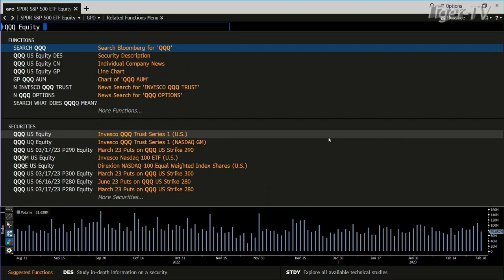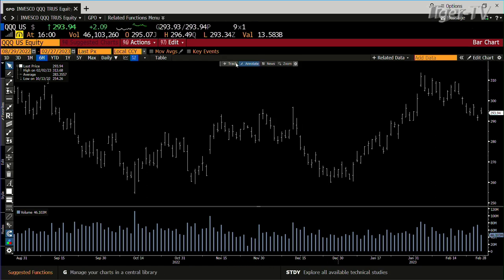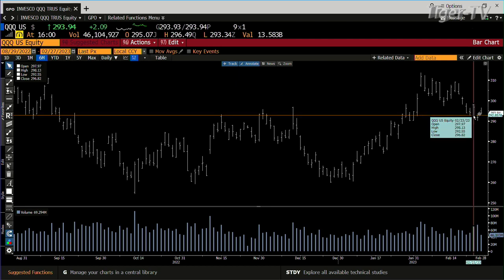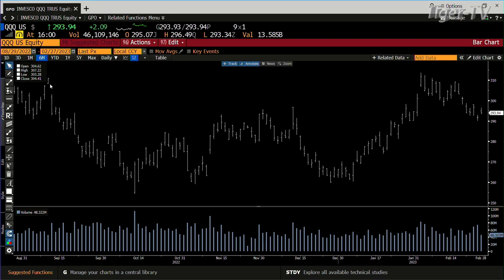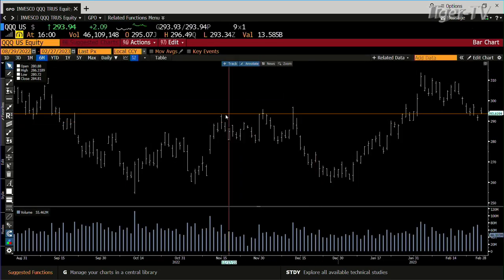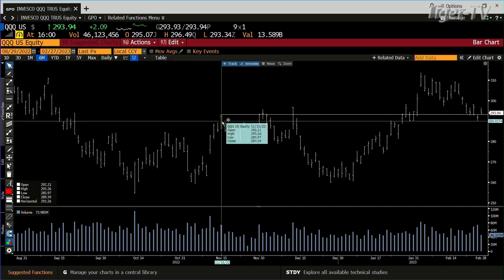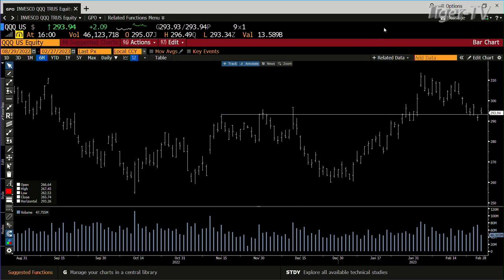Moving to the NDX 100 — looking at the three Qs. Same setup. Three Qs did 46 million shares today versus 74 million on the down move. The Thursday high on the Qs was 298, and we only got to 296.45 before giving it up. The Qs are now in the lower range — the beginning of the lower range is 293.26, and we're closing at 293.94.